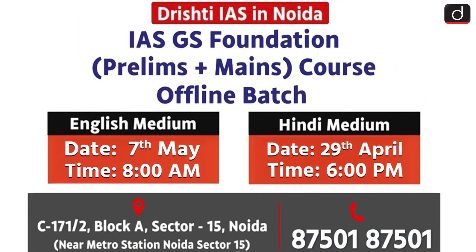Before moving further, an important announcement. The next offline batch of the IASGS Foundation course — Prelims Plus Mains — is starting soon at Drishti IAS, NOIDA. The English Medium Batch will begin on 7th May at 8am and the Hindi Medium Batch will start on 29th April at 6pm. For more details, contact 8750187501.